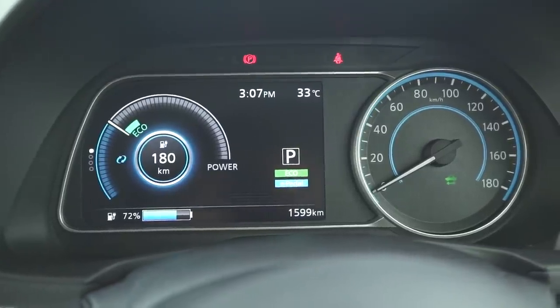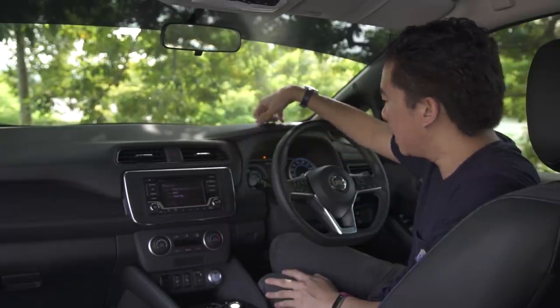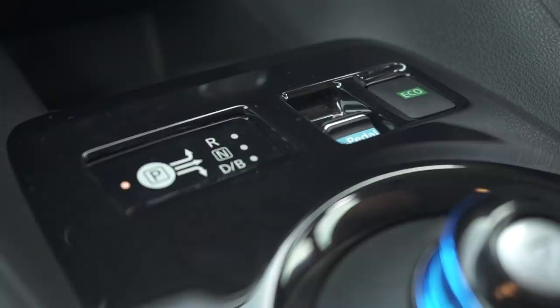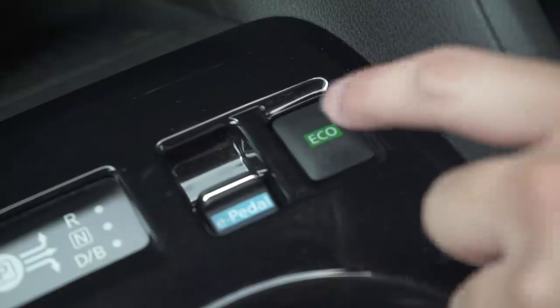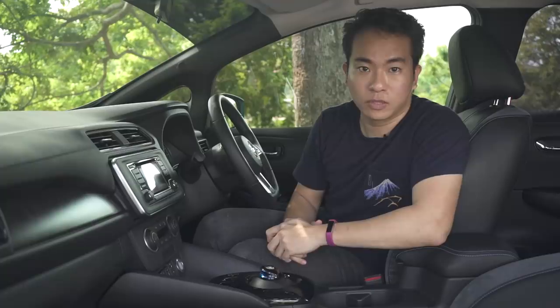It's not all bad though. The instrument cluster has a 7-inch display, which is actually bigger than the 5-inch display over here, and it shows you all kinds of stuff like your range, your energy consumption, and so on. And just like the previous Leaf, you've got a hockey puck-style gear lever with park, reverse, neutral, and drive. You've also got an eco button over here, and an e-pedal that's new for the Nissan Leaf — we'll talk about that later on.